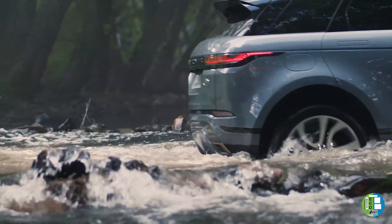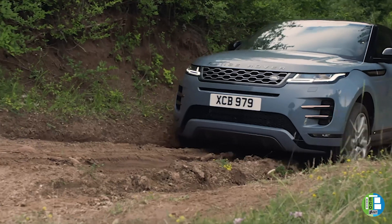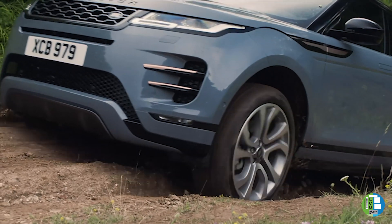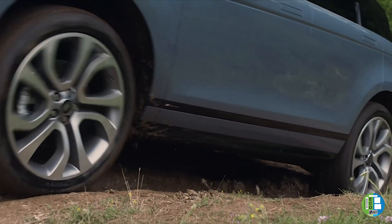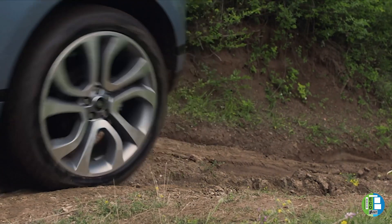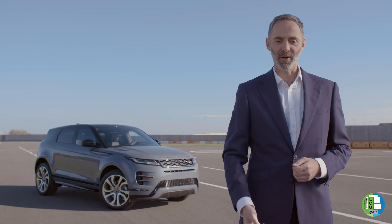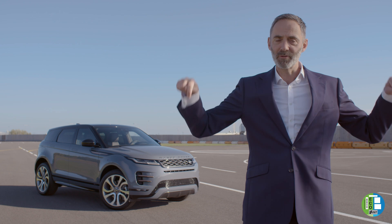We've got some really exciting new technologies. ClearSight Ground View — what that's trying to do is really just take away that blind spot. When you look forward in a car, a big part of the front view is obscured by the bonnet. How do we overcome that? The engineering guys, clever guys, basically use three cameras.